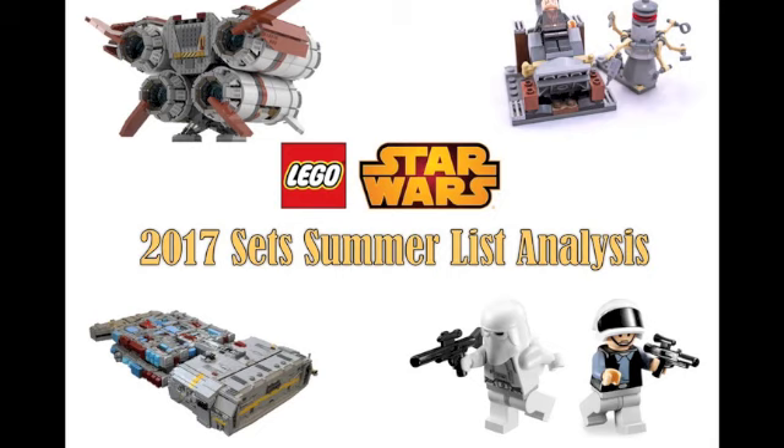I think when the official images come out it'll definitely be a bit different, and we'll truly see how good those sets are. But there you go, that's it for this analysis. Tell me what you guys think — are you excited about this wave? What sets are you excited about, and what sets aren't you? Let me know down in the comments below.